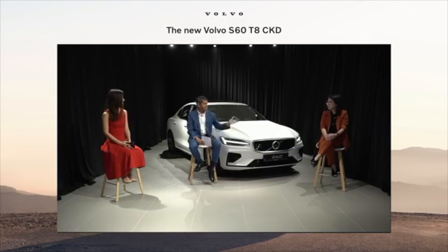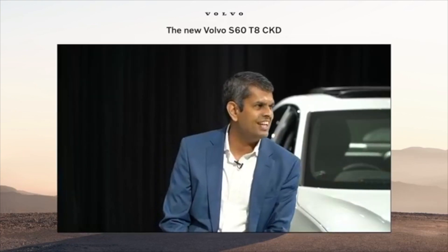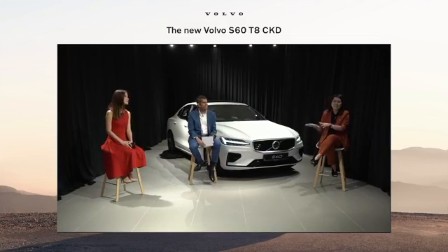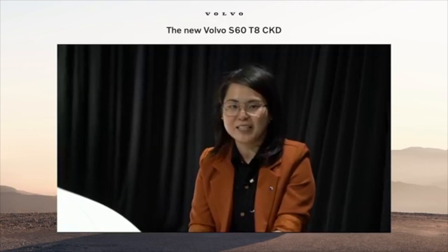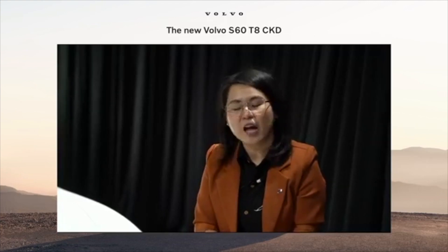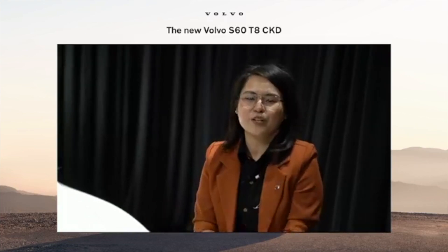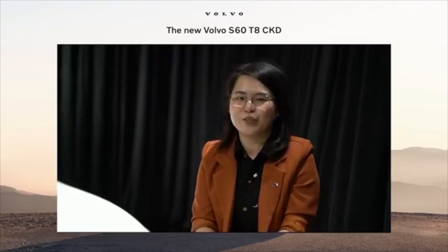There are some minor product changes. As Nalan mentioned, this S60 CKD is now made in Malaysia with quality not compromised. What you will have in this S60 CKD is now the Park Assist Pilot feature as well. To know more, get in touch with one of our sales experts and they will take you through even more.